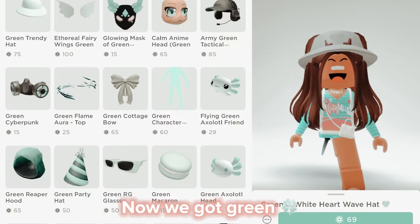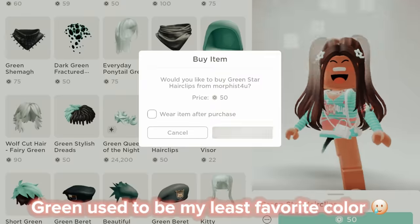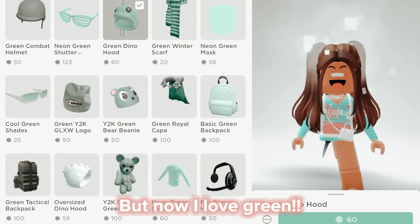Now we got green. Green used to be my least favorite color, but now I love green.